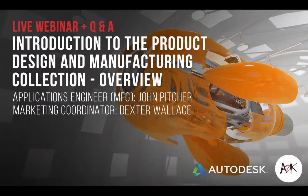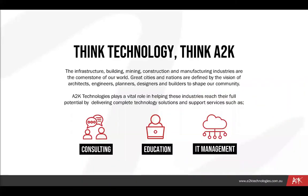Good morning everyone. I'm Daxi from A2K and thanks for joining us for today's webinar: introduction to the product design and manufacturing collection overview. We will have applications engineer John Pitcher presenting for us. So we'll just go through a bit about A2K ourselves — we're all about fostering innovation, consulting and training.